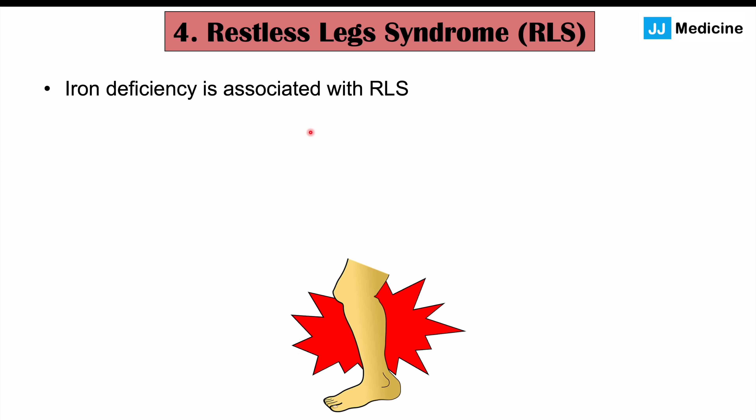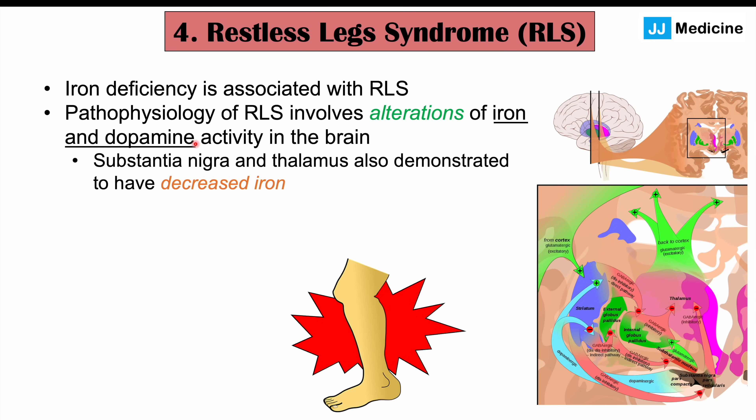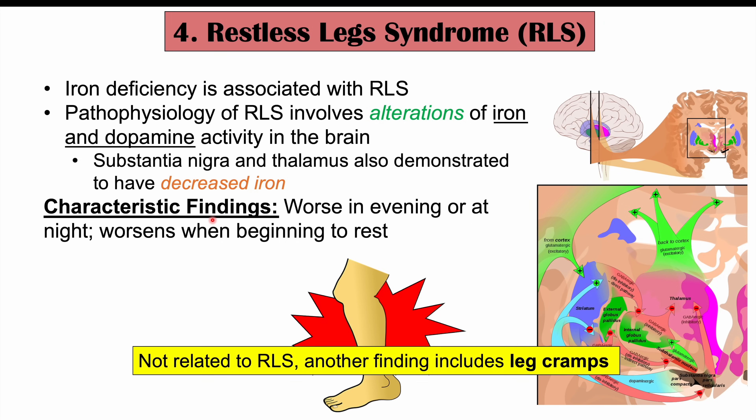Another important clinical finding associated with iron deficiency is restless legs syndrome (RLS). The pathophysiology of RLS involves alterations of iron and dopamine activity in the brain, specifically in the substantia nigra and the thalamus, which have been demonstrated to have decreased iron in RLS. The substantia nigra is involved in motor function. Hallmark findings of RLS include a feeling of restlessness in the legs that is worse in the evening or at night, worsens when beginning to rest, and is improved by moving the legs. Patients with iron deficiency are also more likely to have leg cramps.